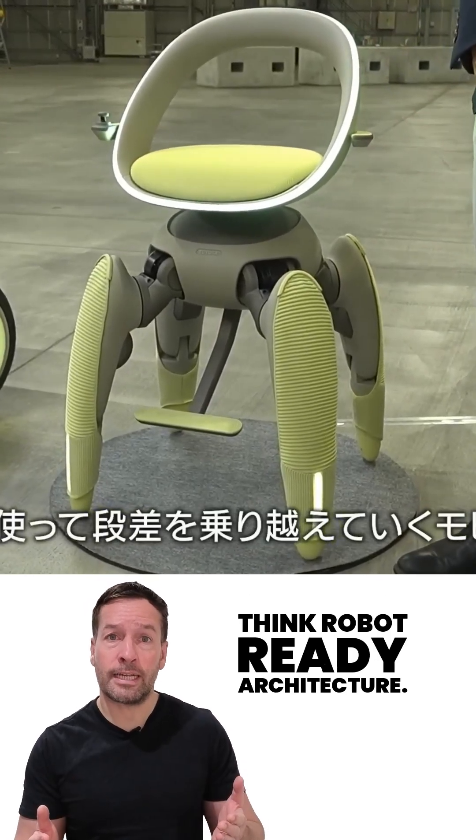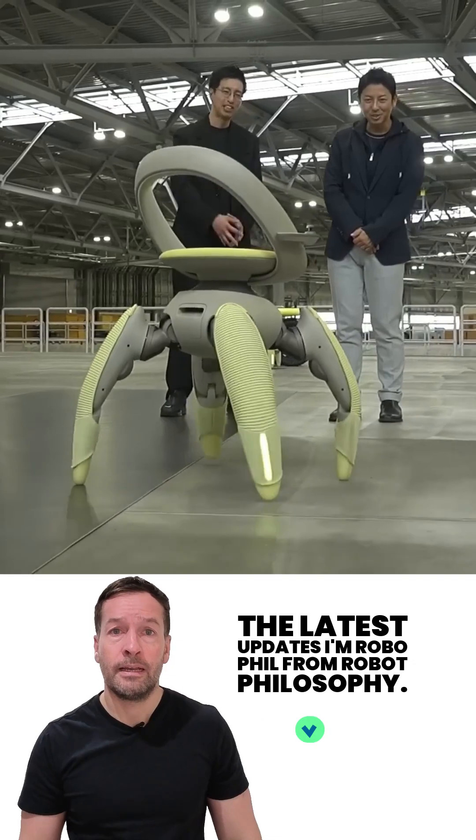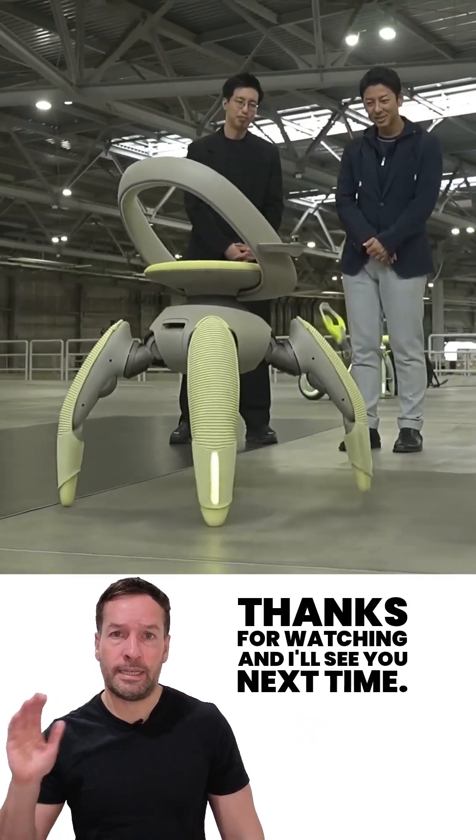Don't forget to subscribe to stay in the loop with the latest updates. I'm RoboPhil from Robot Philosophy — thanks for watching, and I'll see you next time.